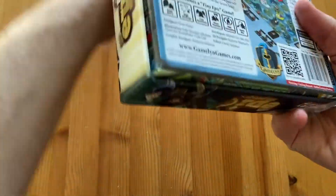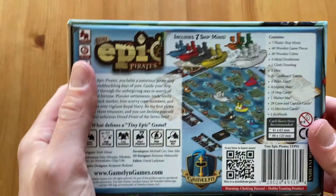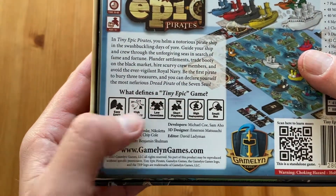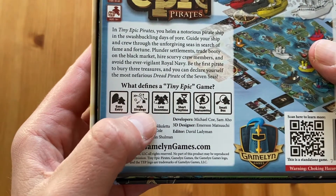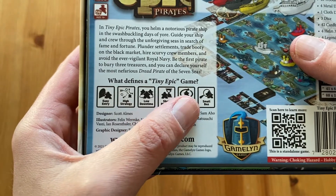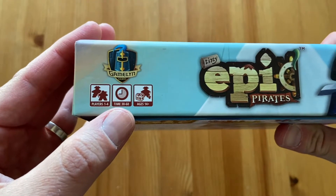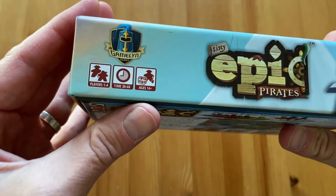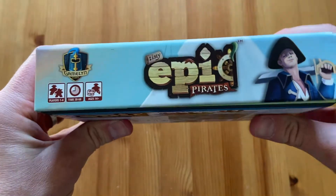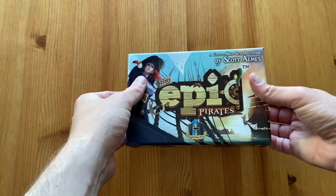The box is not that big and you can already see on the box how the game looks. Here I like what defines a Tiny Epic game: easy entry, high strategy, low downtime, short playtime, high replayability, and small box. It's a game for one to four players, 30 to 60 minutes, and ages 14 plus. The box is packed — cool box, cool art.